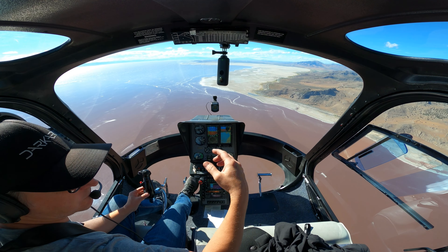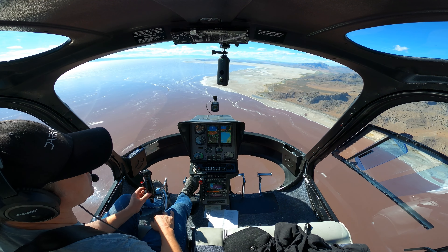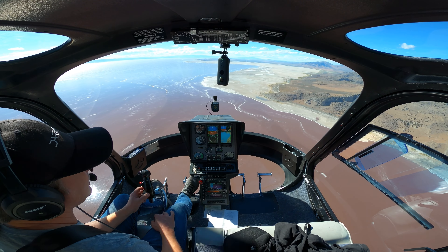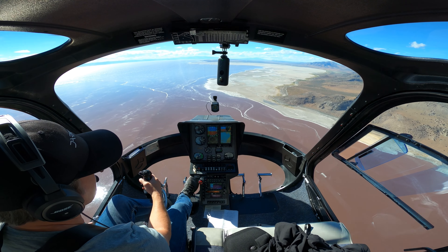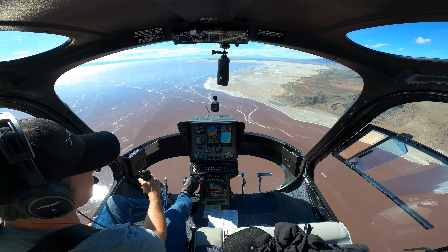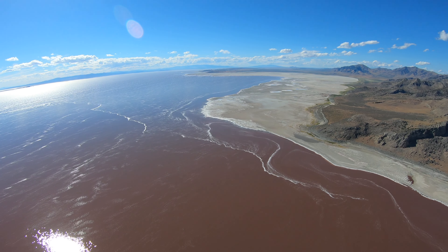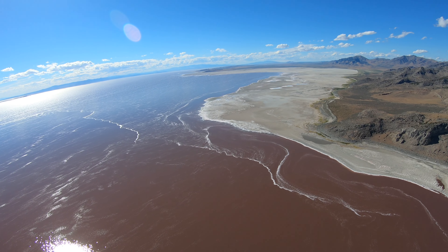This is Promontory Point. Most of it is privately owned — ranch land and things like that. Some of it is BLM land. But to the north, just a little farther up there, is the Golden Spike Monument — basically where the joining point of the Transcontinental Railroad happened.